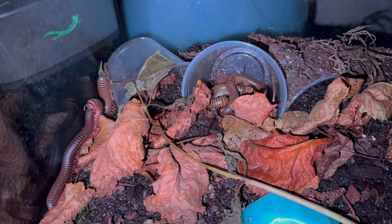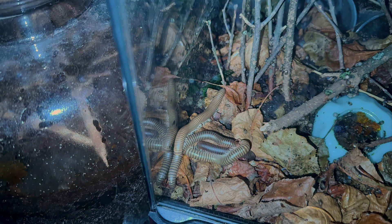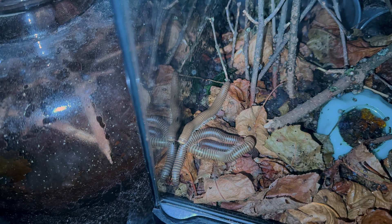These millipedes are also going to be a part of the Wild Vivarium story for season 5. So get ready to like and subscribe and watch more millipede content for the Woods and Forests Media YouTube channel.